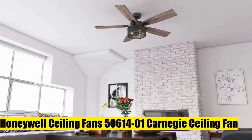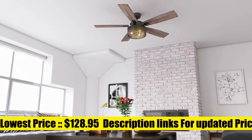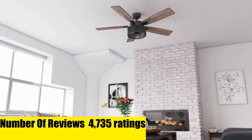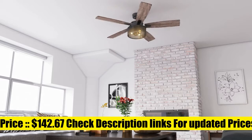Honeywell Ceiling Fans Trend Setting Industrial Style. This modern fan flaunts warm rustic dual-finish rough pine chestnut blades, a bronze-finish motor housing, as well as Edison-style light bulbs. This fan boasts dynamic hanging abilities. It can be mounted with a downrod, standard angled mount, sloped, and flush mount.